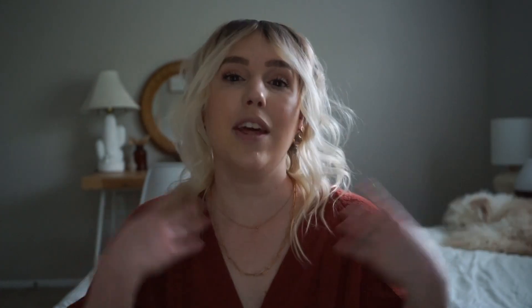These are gonna go into my neutral color wardrobe and they're gonna be from some ethical brands that I absolutely love and adore. The brands I'm featuring in today's video are from Eileen Fisher, Whimsy and Roe, and Chadlins. They were kind enough to get my spring and summer wardrobe going.